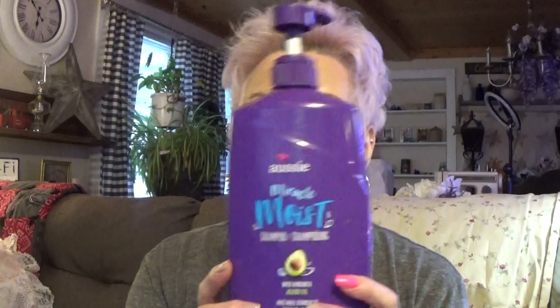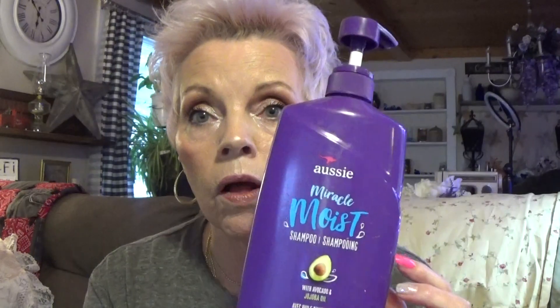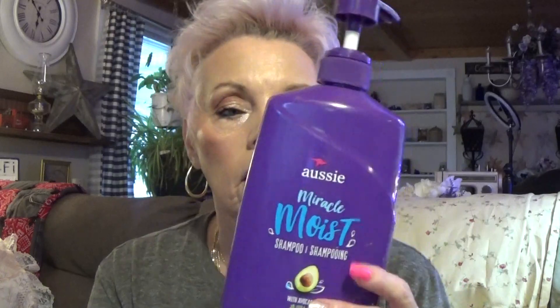We used one of these — we love this because it's moist. It's Miracle Moist Shampoo and you can buy it at Family Dollar. Family Dollar is really stepping up their game with skin care. We love this for our hair. My husband loves to use it for his beard because it keeps it from being so dry.